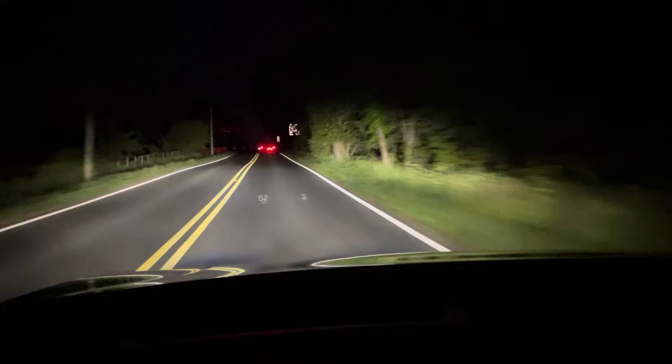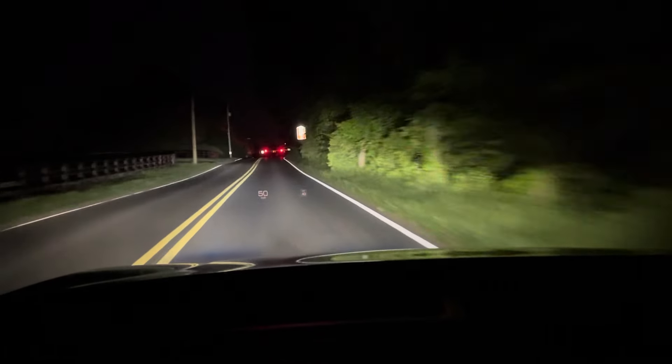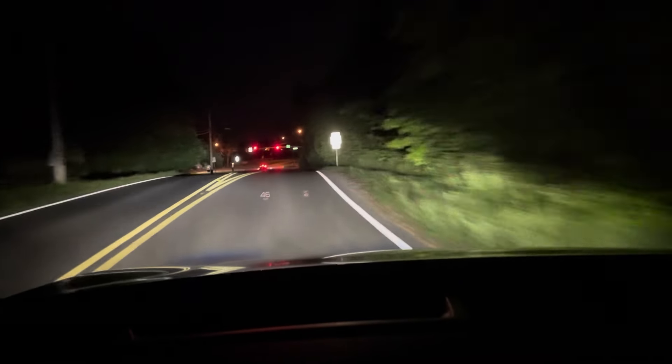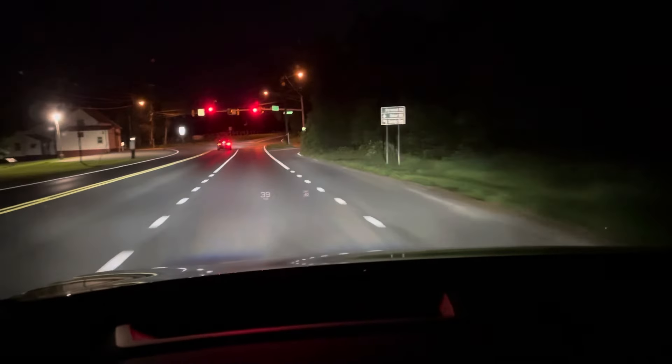I think BMW calls this the anti-dazzle feature, Audi calls it matrix light. In the U.S. they're enabled, but you cannot turn them on — or they're not turned on by default.